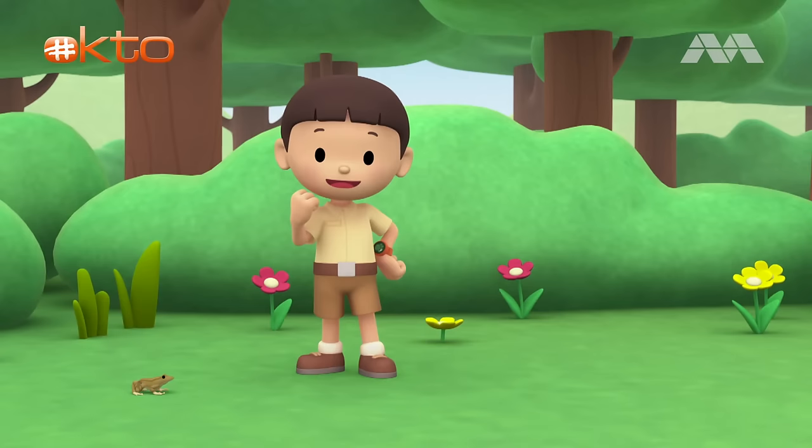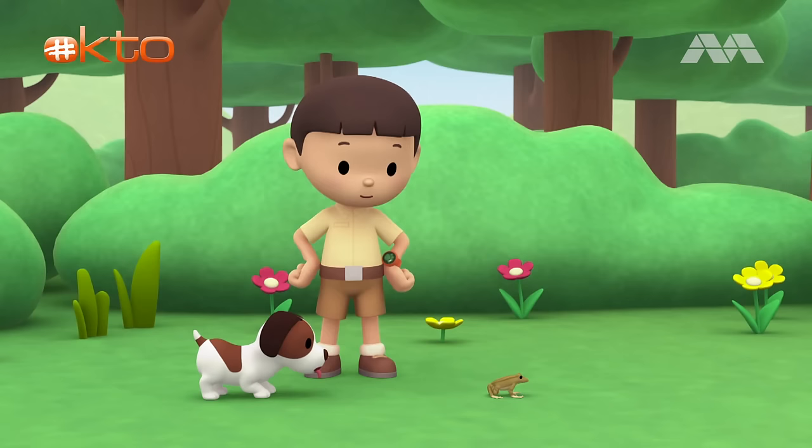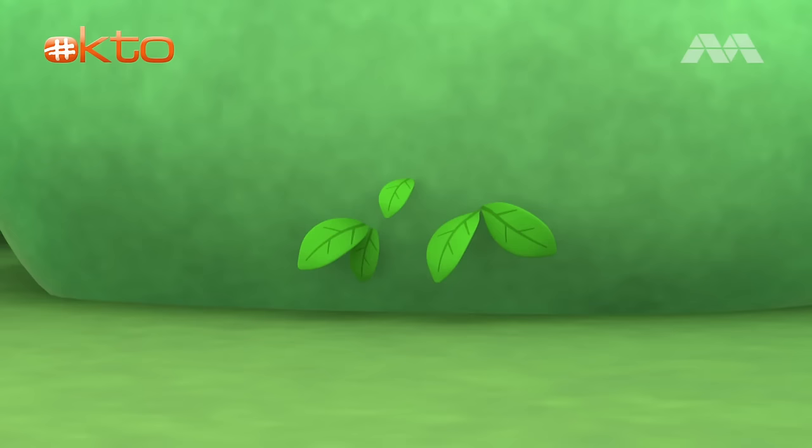Hi, everybody. My name is Leo. I am a junior ranger, and this is my puppy, Hero. I wonder where that frog is going. Let's follow it too.